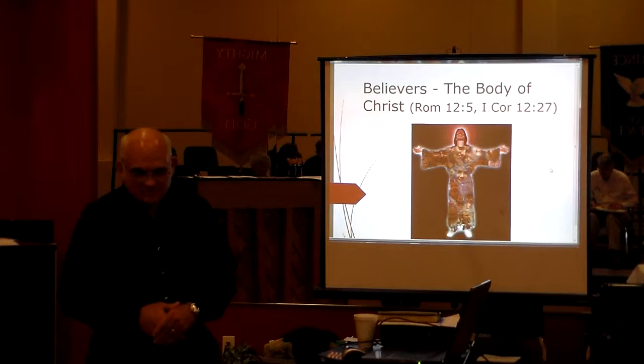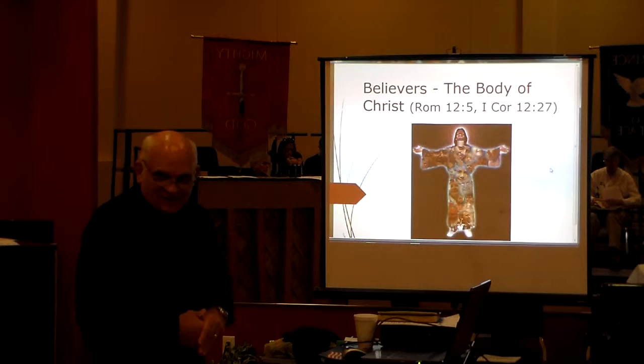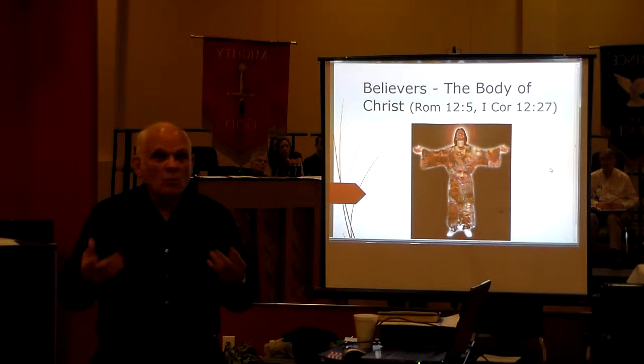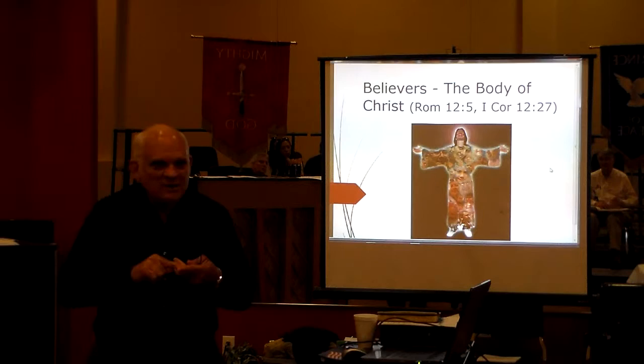And 1 Corinthians 12:27 says, 'You are the body of Christ and individually members of it.' You see, we are that cell in the body of Christ — over here in this finger, this ear, the big toe, whatever it is. We are the cell. We are part of the body of Christ.